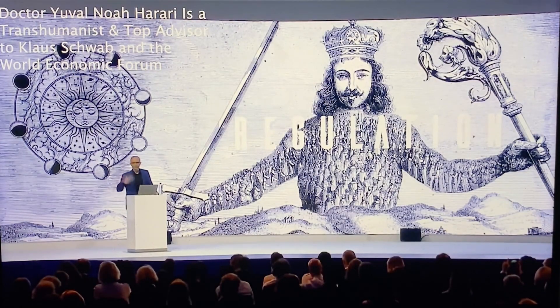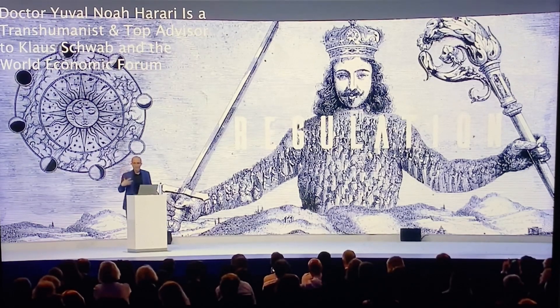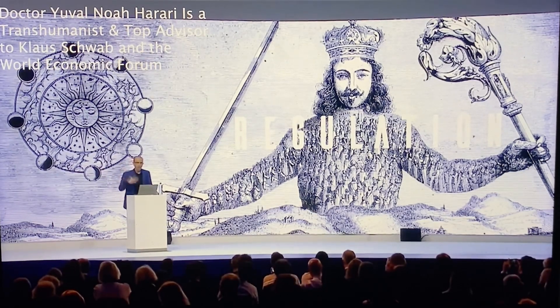'Does the data about my DNA, my brain, my body, my life belong to me, or to some corporation, or to the government, or perhaps to the human collective? Humans are now hackable animals. The whole idea that humans have a soul or spirit and free will and nobody knows what's happening inside me — so whatever I choose, whether in the election or in the supermarket, this is my free will — that's over. Free will, that's over.'